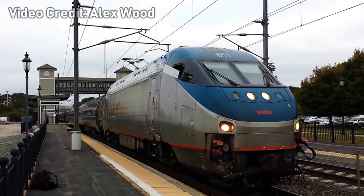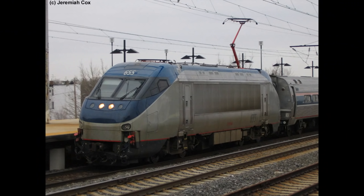Here's a few samples. The HHP-8s went into service in mid to late 1999, pulling numerous services up and down the Northeast Corridor.